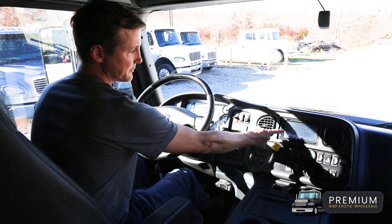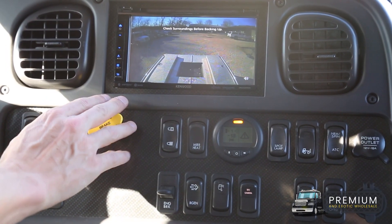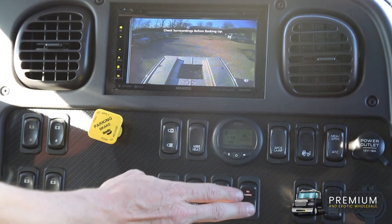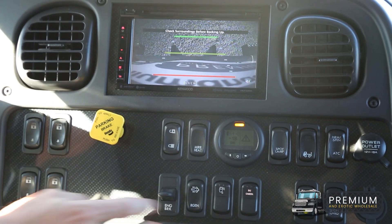As you can see across here, we have our reverse camera easily set up and accessible. This truck features a two-stage backup camera system — we have the regular reverse camera, which is handy, and then we also have one directly over the tow hitch, which makes it much easier for hooking up, as you can see here.